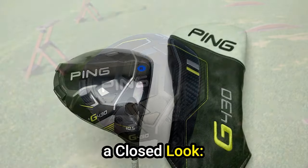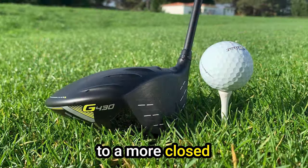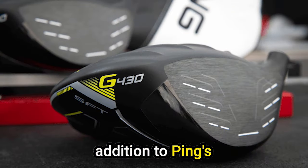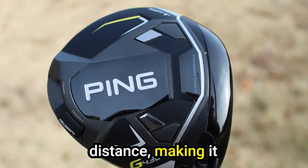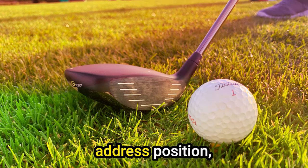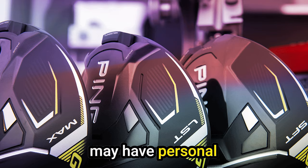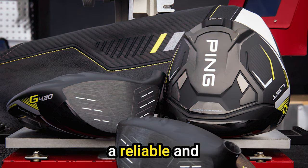Cons: Preference for a closed look — some golfers who battle a slice may find the slightly open appearance at address less appealing. Those accustomed to a more closed look may wish for a design that better suits their visual preferences. In conclusion, the Ping G430 SFT driver successfully combines innovation, playability, and distance, making it an ideal choice for golfers with slower swing speeds, including seniors. With its broad appeal, square address position, and impressive performance, it cements itself as a top contender in the driver market.